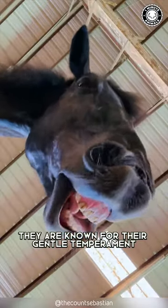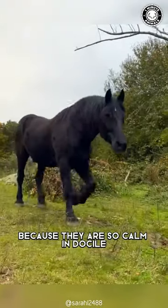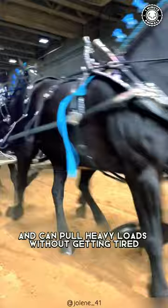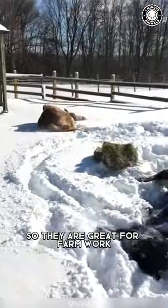They are known for their gentle temperament and are often used as carriage horses because they are so calm and docile. They are also great work horses and can pull heavy loads without getting tired. These horses are very strong and have a lot of endurance, so they are great for farm work.